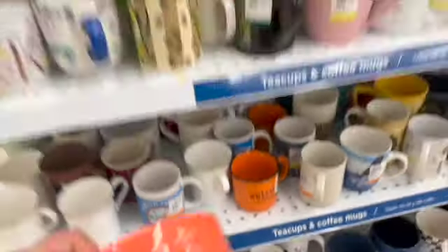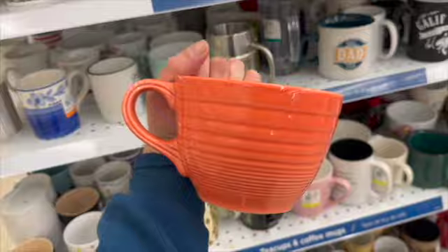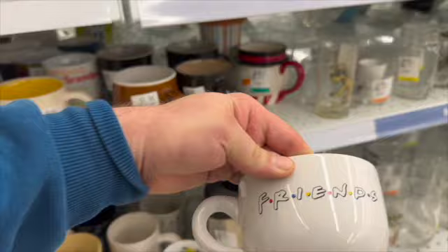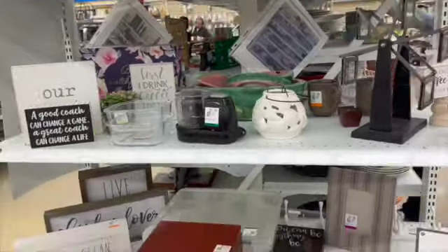Checking out the mugs, I noticed this one and really liked its color — it was a modern piece. I collect Fiesta Ware, so I put this back since it would have been for myself. This other piece I decided to look up — it is a Friends mug. Online they sell for about $10 and they were asking $1.99.